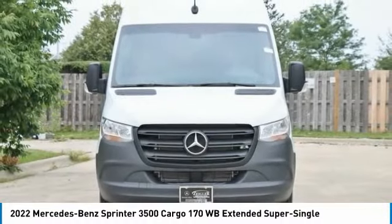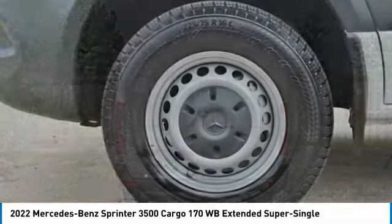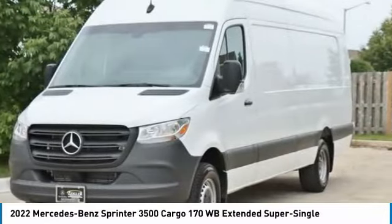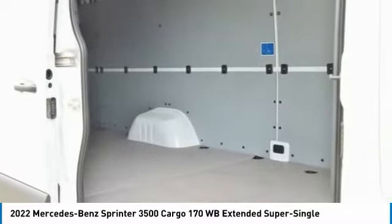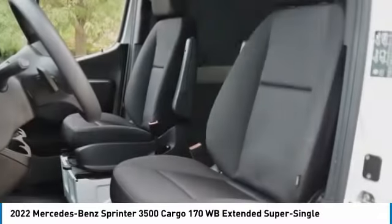Here are some of this vehicle's great options: electronic stability control, brake assist, traction control, remote keyless entry, speed control, dual rear wheels, front wheel independent suspension, four wheel disc brakes, power windows, and tachometer. This vehicle offers reliability and good looks at a great price.